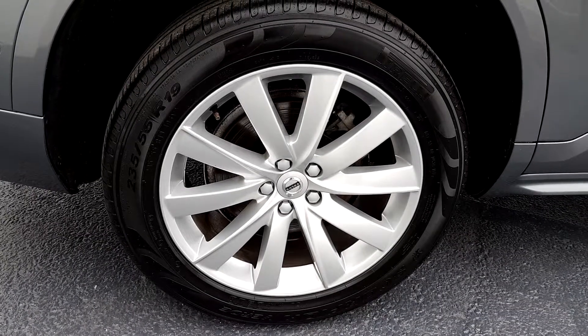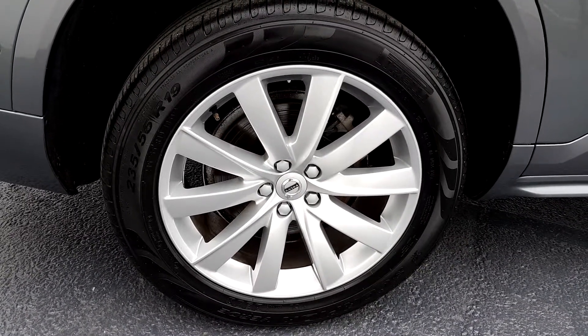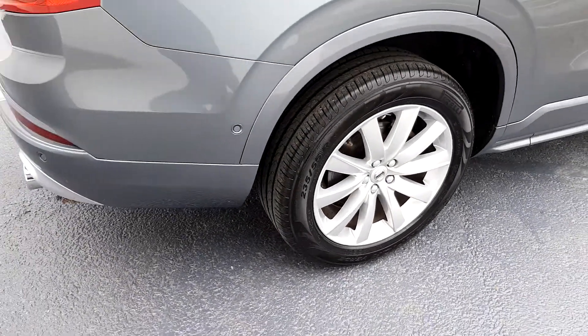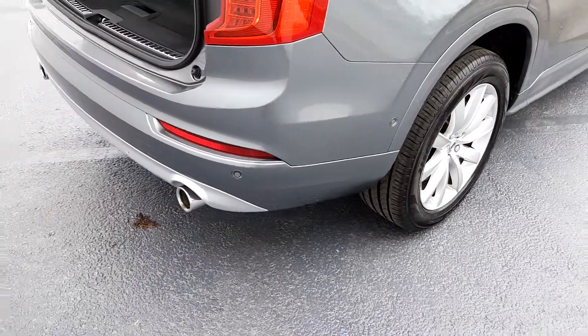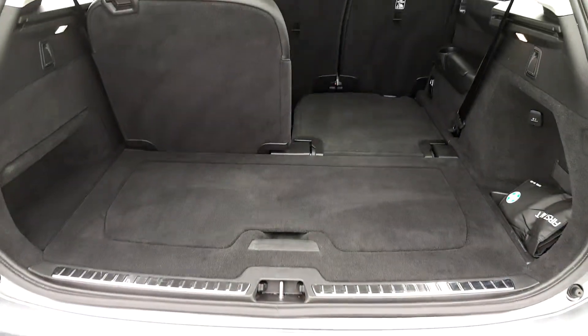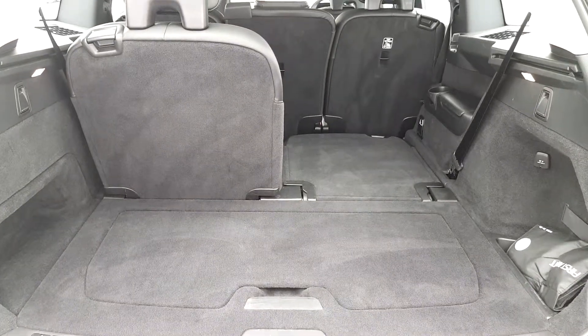The vehicle is complemented perfectly by 19-inch turbine fan alloy wheels. You'll also find features such as keyless entry, full surround parking sensors, rear parking camera, and a boot space that can be adapted to multiple configurations.